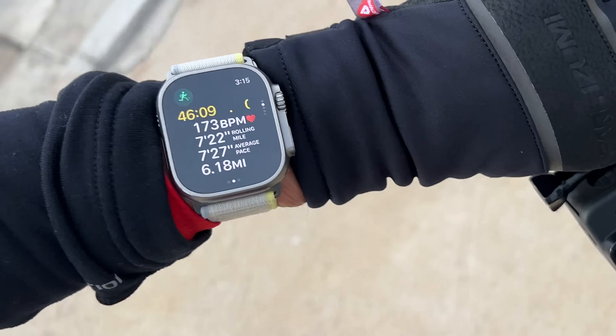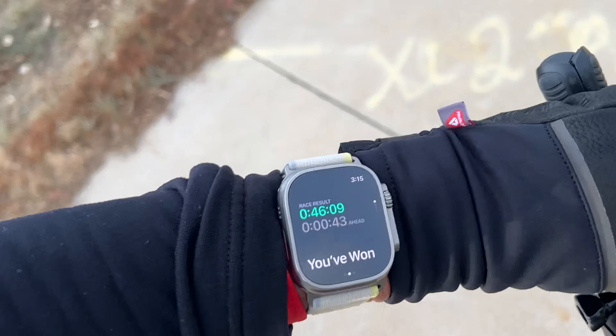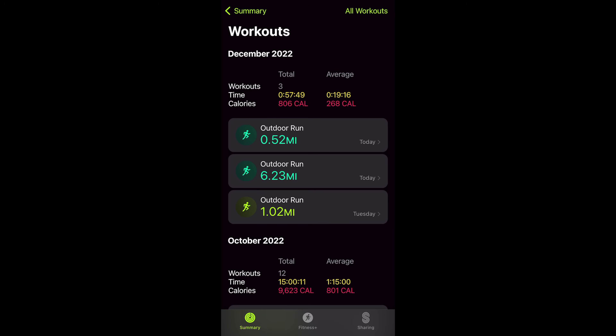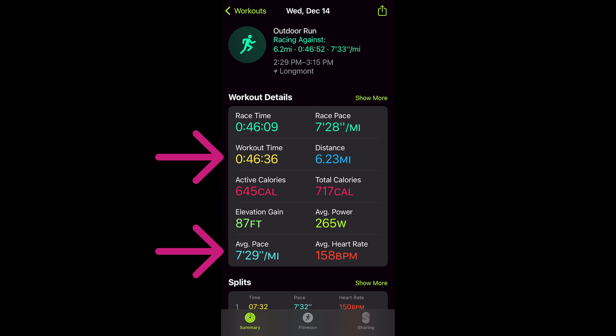This is obviously a great tool for improving your route times, but it could also be useful for pacing. If you do run a faster time on your race route, you get a great 'You've Won' message when you complete the route — a nice little touch. In the Fitness app's workout history, any workout that used a race route is indicated with a special green color instead of yellow, and your workout details include a race time and race pace alongside the total workout time and pace, which may differ if you ran a little before or after the race route.